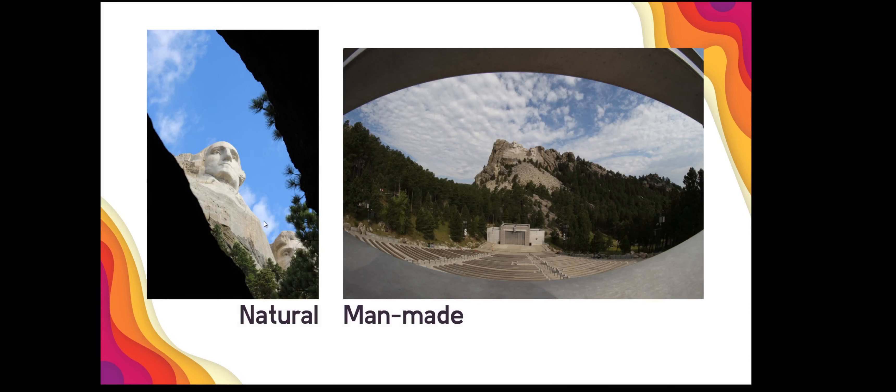Here are two examples from me. This one has a focal point where you're using frames to accentuate it. As you become a better photographer, you'll see that we use multiple elements of a great photo in the same image. Here's framing where you can shoot up through a cave at George Washington, and then here's man-made or architectural framing using the railing at Mount Rushmore — balanced between the amphitheater and the monument.